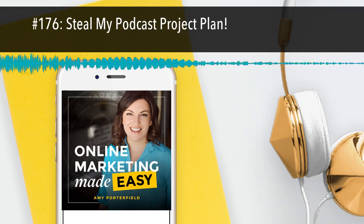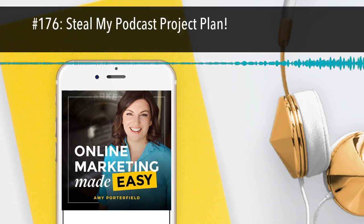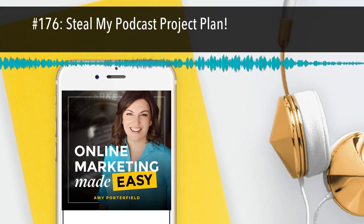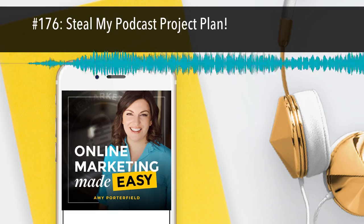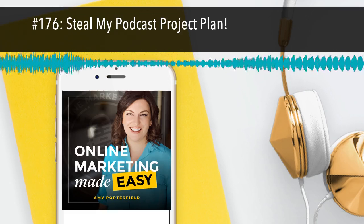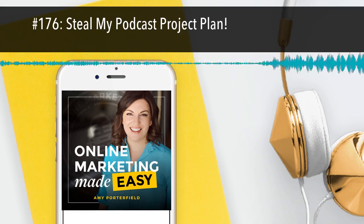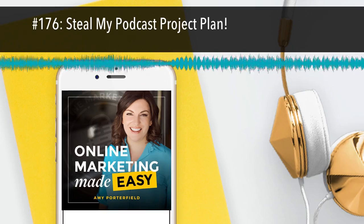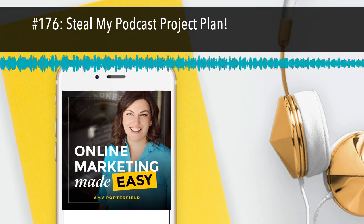I could talk about my podcast planning process all day long. And the freebie — oh, the freebie — it is so dang good. The freebie for this episode is a complete project plan of our process, ready for you to use at any time. Go to amyporterfield.com/176download. It will take you right to the opt-in page to get the freebie. Or if you're on our show notes at amyporterfield.com/176, just scroll down and you'll see the opportunity to grab the freebie once you opt in.